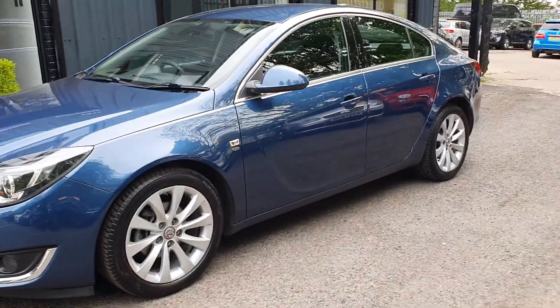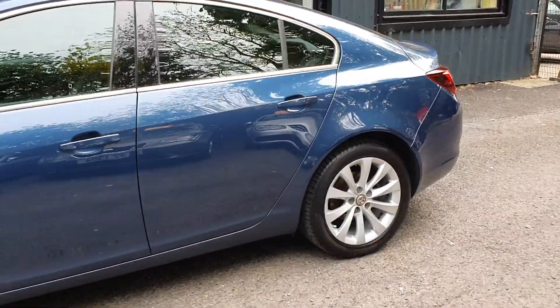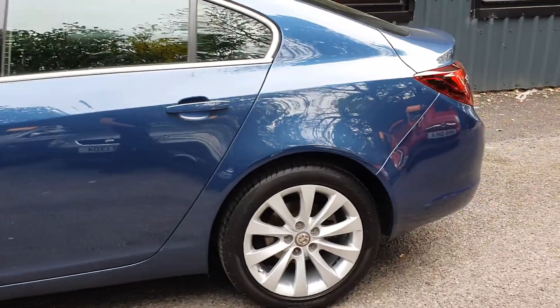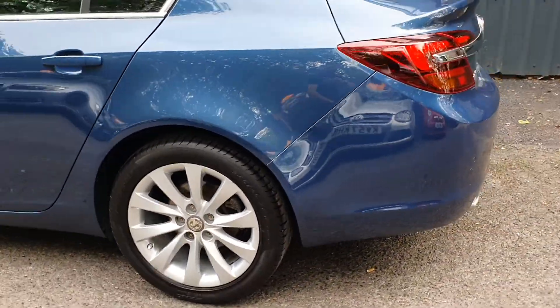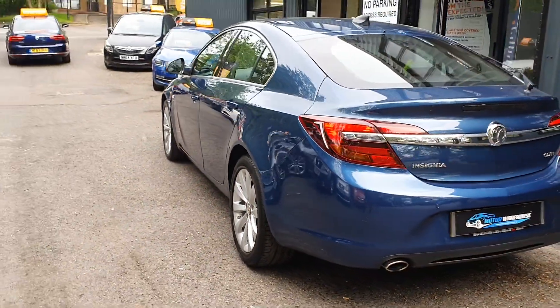Finished in deep sea blue metallic, this is a very rare colour — not many Insignias came with this. Complimented by the 18-inch alloys and the chrome trim around. Very elegant looking vehicle.